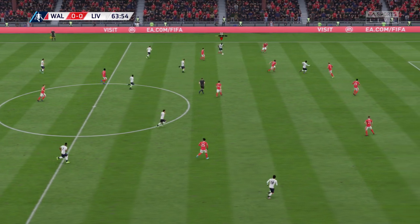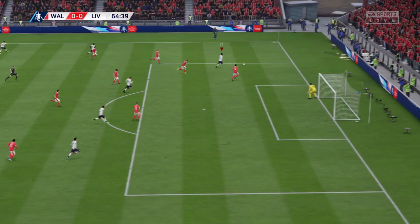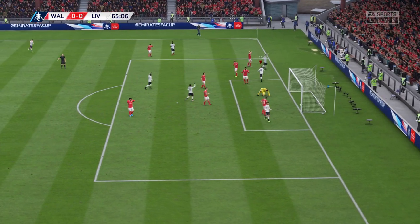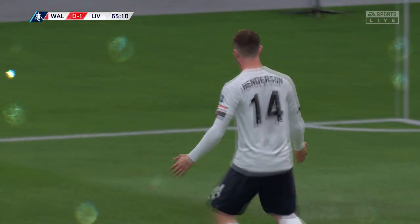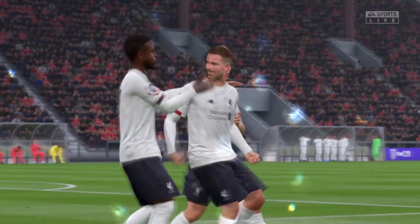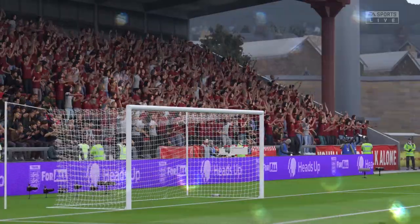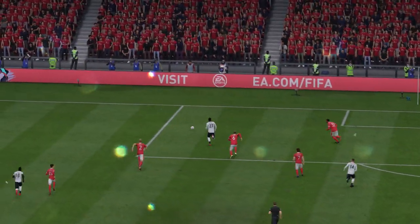Now, Sadio Mane... It's Origi. Henderson. And that's in the back of the net. And it's there for Liverpool.